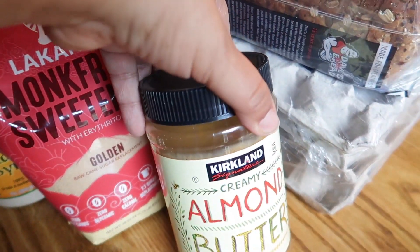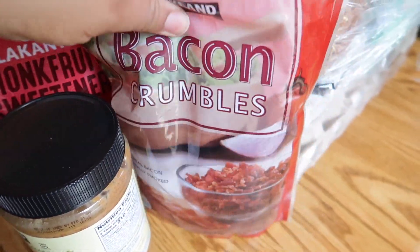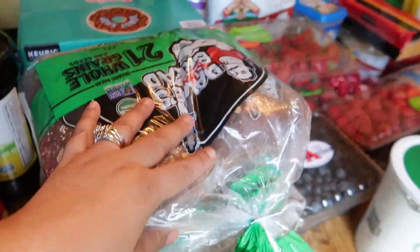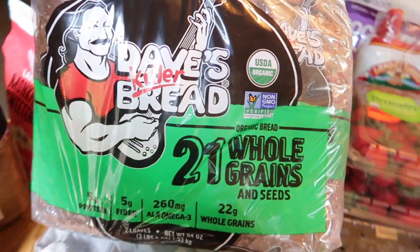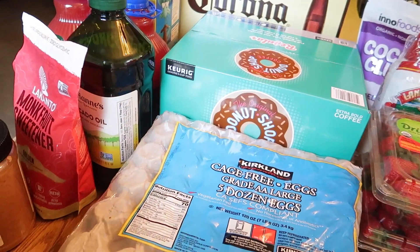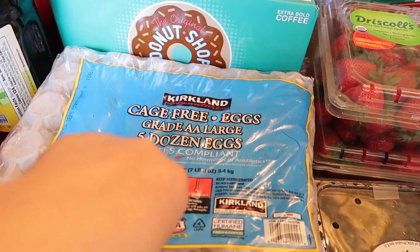I got almond butter and bacon crumbles, of course my husband's favorite bread — Dave's Killer Bread — and some cage-free eggs.